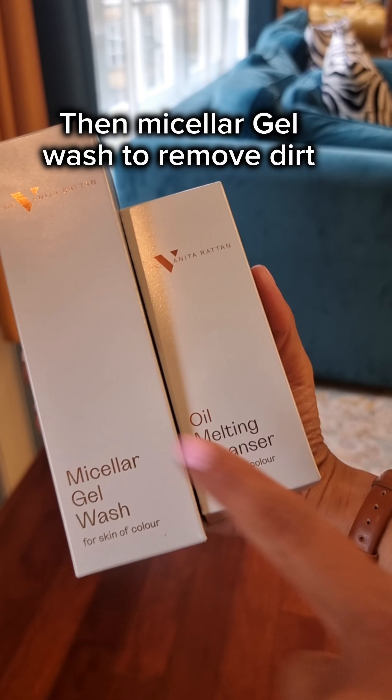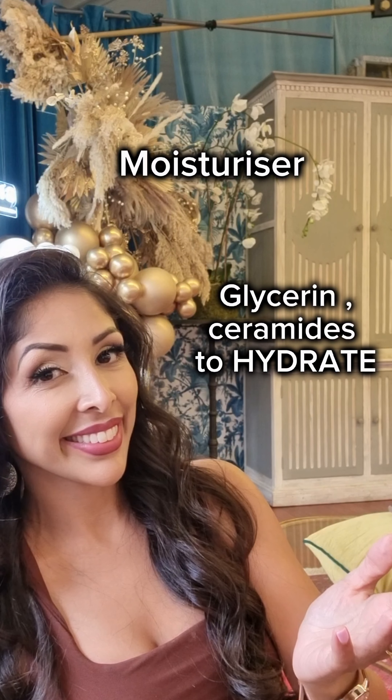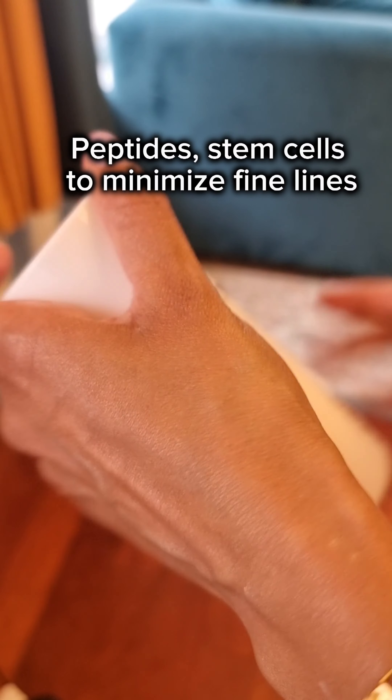5 months before, introduce the double cleanse — an oil cleanser to remove makeup and sunscreen, then your micellar gel wash to remove dirt. With your moisturiser, look for key ingredients: glycerin and ceramides to hydrate the skin, licorice root plus niacinamide to brighten the skin, and peptides and stem cells to minimise fine lines.